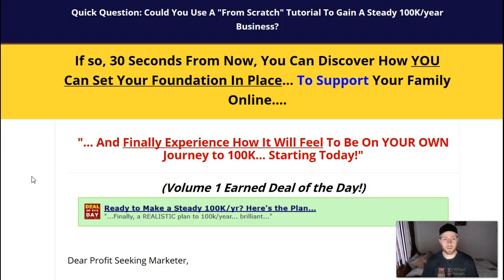Here we are on the sales page. The headline asks: could you use a from-scratch tutorial to gain a steady 100K a year business? If so, 30 seconds from now you can discover how to set your foundation in place to support your family online. Now, 100K a year is a really big number, but it's not 100K overnight or in three months — it's a roadmap and blueprint to get to that point by the end of the year.